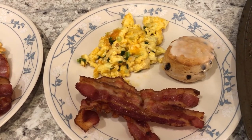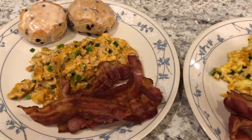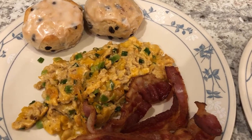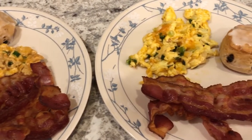Hey guys, welcome back to another week of What's for Dinner. My name is Andrea with Foodimentary, adventures in food. Our channel is all about the food — we do taste tests, recipes, grocery hauls, and What's for Dinner, and that is what we have for you today. We are kicking off another week of What's for Dinner.